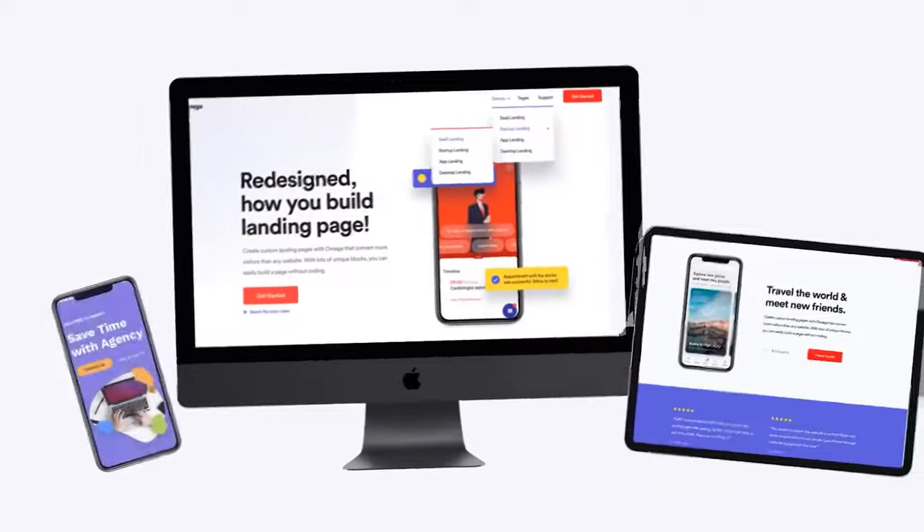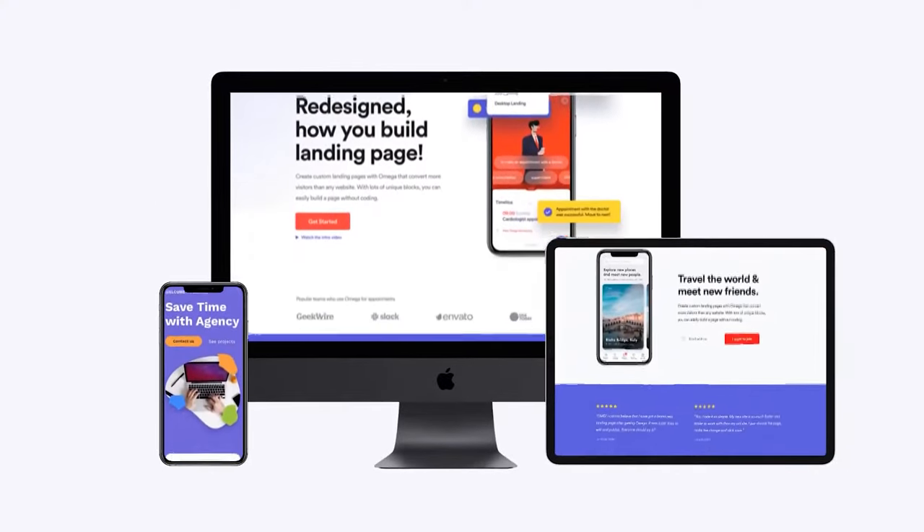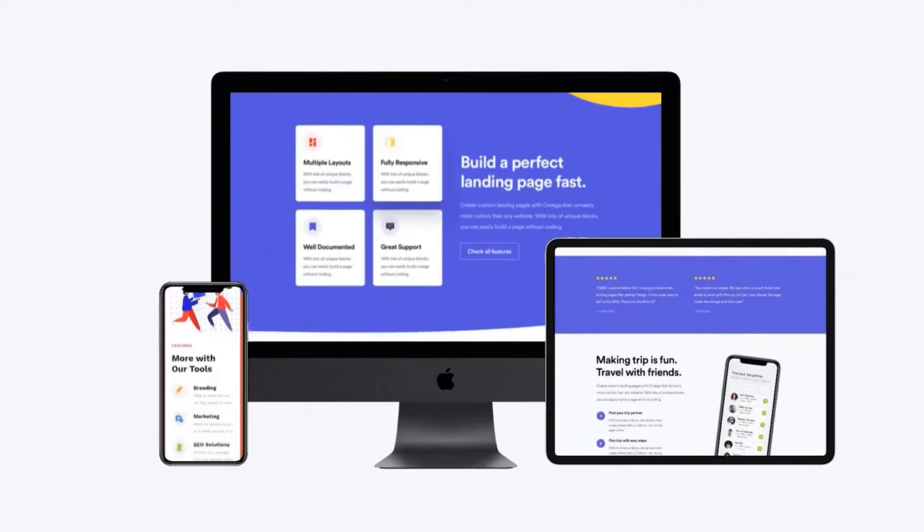Last but not least, optimize your website for different platforms — specifically mobile and desktop.